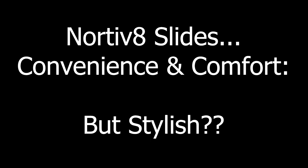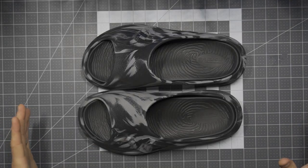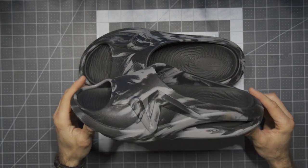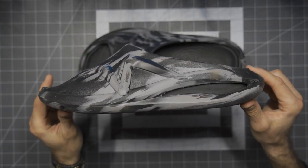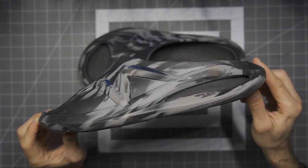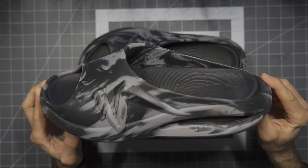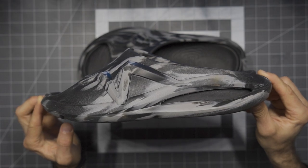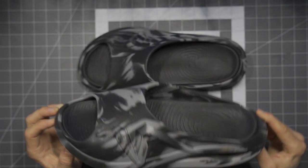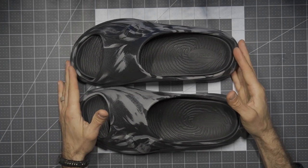Before we get too far, I would like to say thank you very much to the people at Nordivate who did provide these for review. For me, something like these slides is very useful, but I'm not typically a slide type of guy. You're familiar with Crocs — my sons love Crocs, my daughter loves Crocs. Me, I've never quite gotten there.